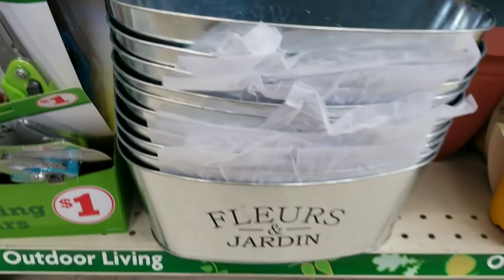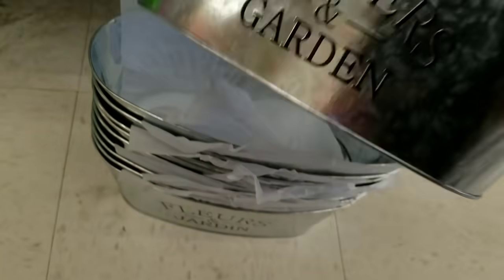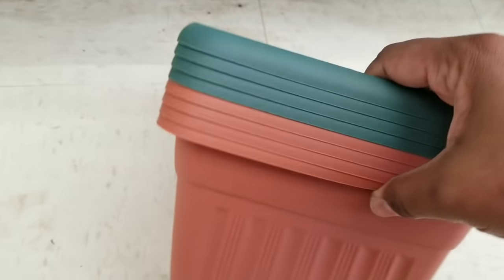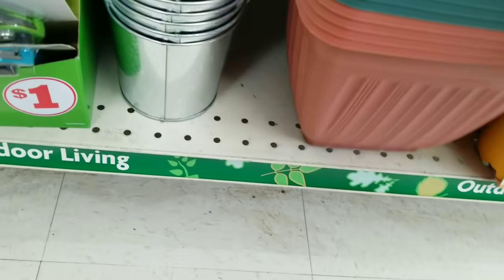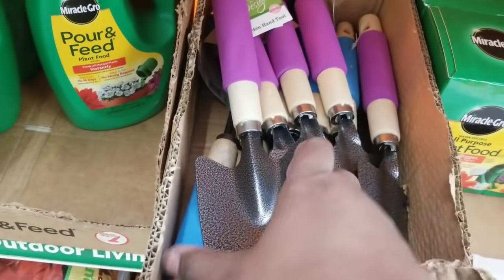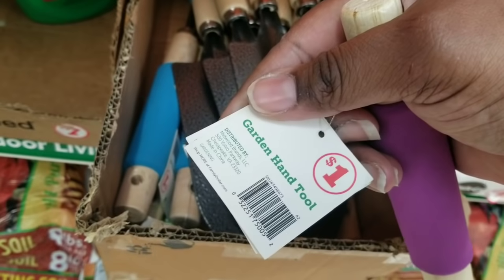Now onto the garden section. These flower containers we always see at the Dollar Tree for $1.25 are fun to work with and they're only $1 at Family Dollar — so you get more for your money. They also had an assortment of different plastic planters in different colors, also only $1. In the garden section they also had garden tools — I found a box of shovels with different colored handles that are $1.25 at the Dollar Tree but only $1 at Family Dollar.